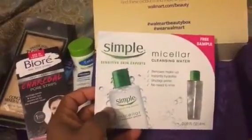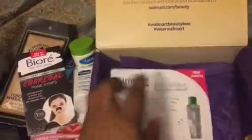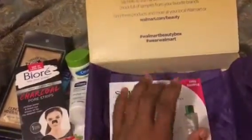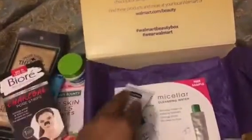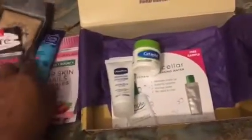I also received the Simple Sensitive Skin Micellar Cleansing Water. I tried one of these before in a big bottle that was sent to me by mail and I truly love this product, so I was excited to receive it again.